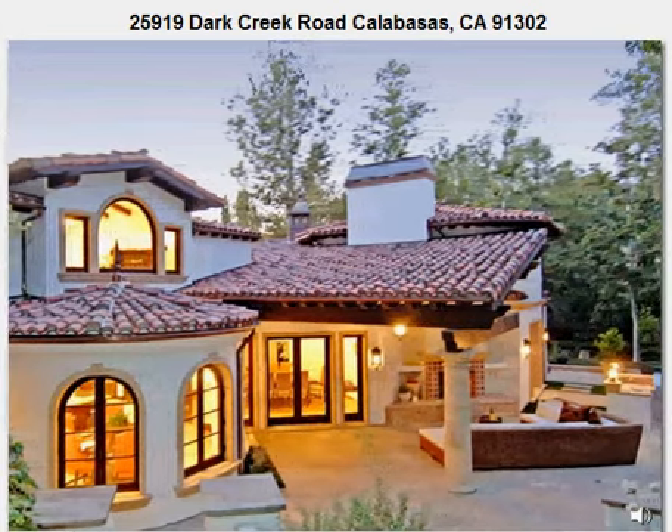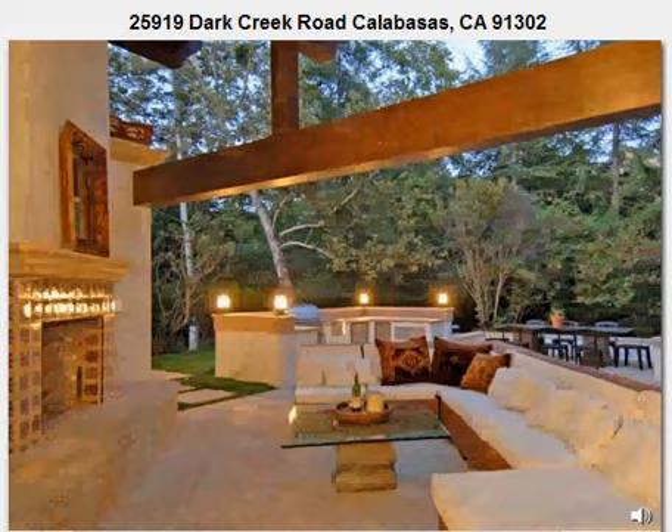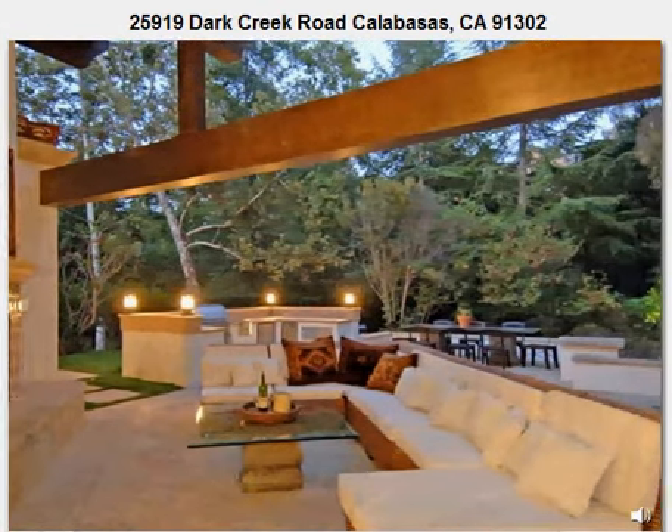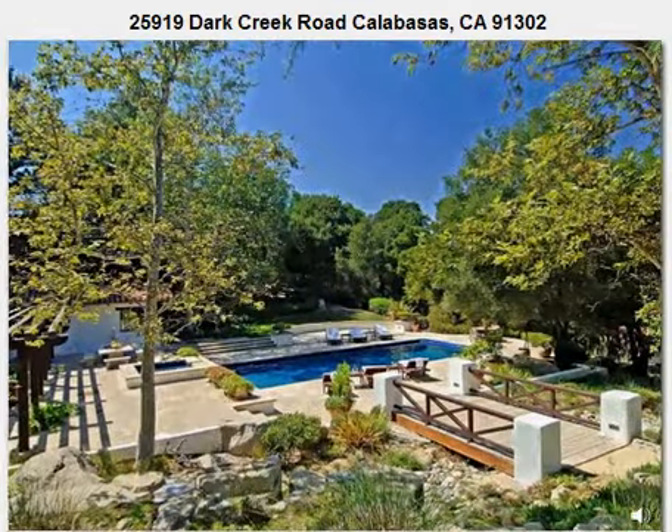Removed from the main residence and completely surrounded by nature's beauty is a secluded pool house retreat where you can refresh in the pool, luxuriate in the relaxing spa, or on warm summer evenings, enjoy intimate candlelight dining under the stars.